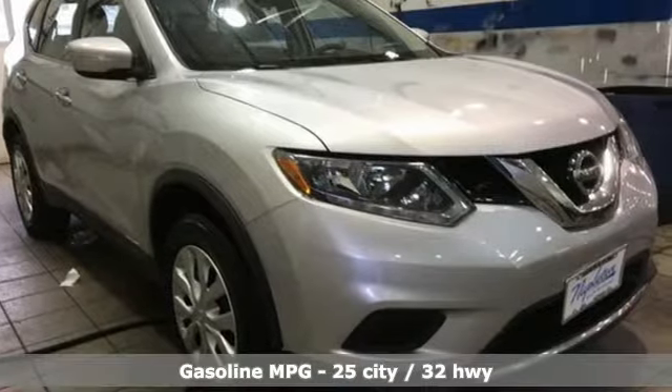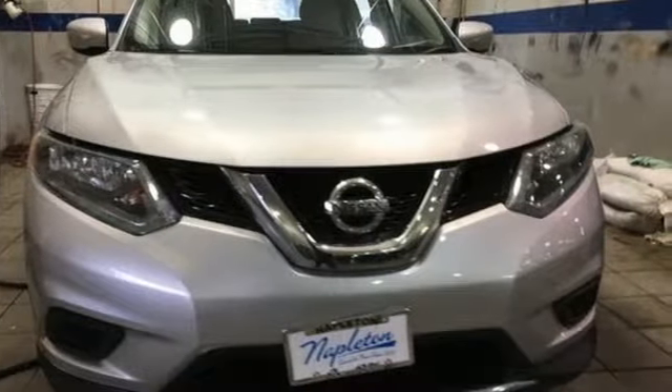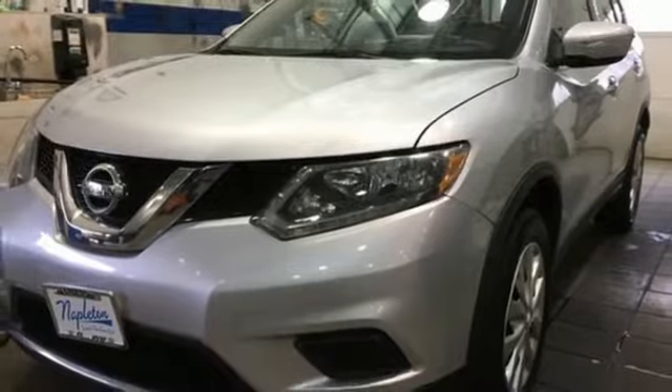And it comes with all the amenities you need: streaming audio, wireless phone connectivity, manual tilting steering column, three 12-volt power outlets, and manual telescoping steering column.